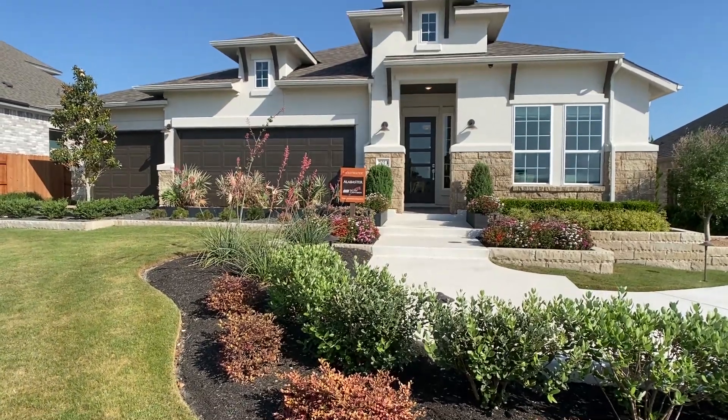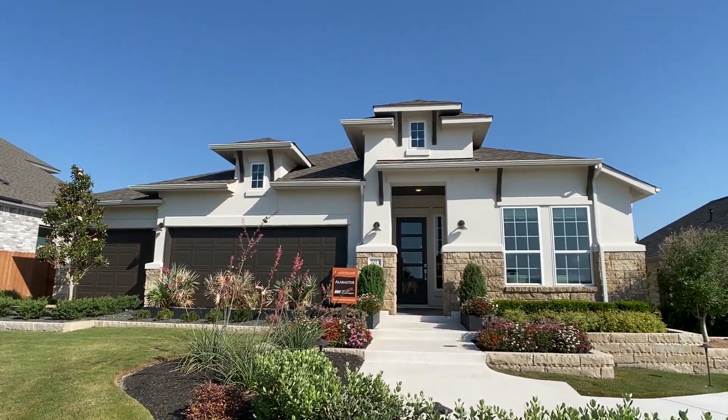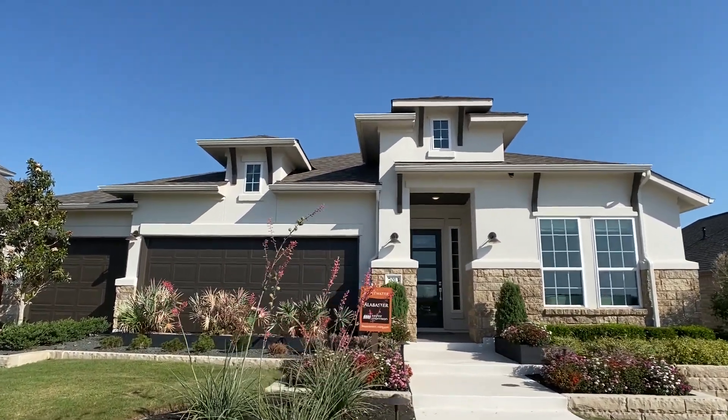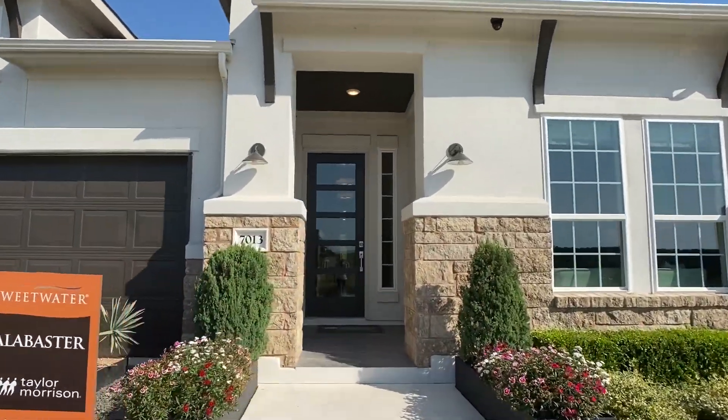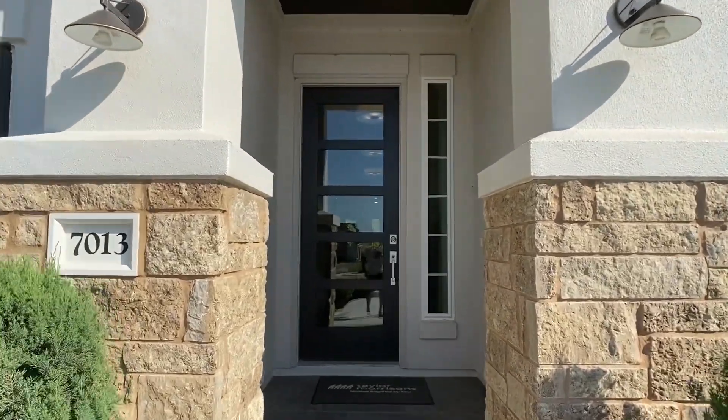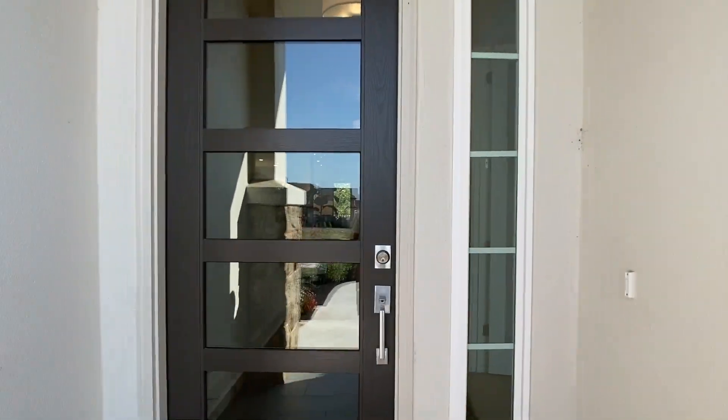Hey everyone, Raj Sahu here, realtor in Austin, Texas. Back with another model home walkthrough. Today we're going through the Alabaster plan with Taylor Morrison. This plan is anywhere from just under 3,300 square feet to over 3,400 square feet.